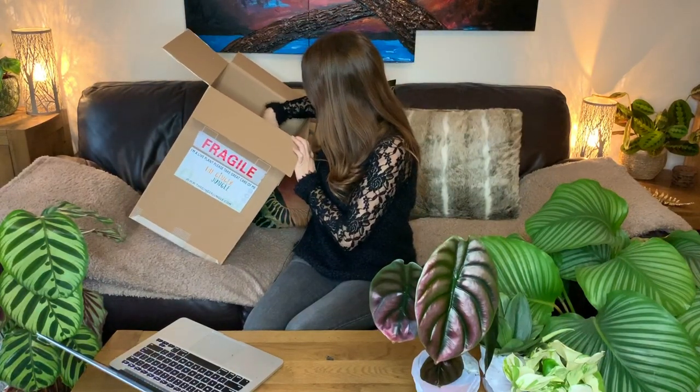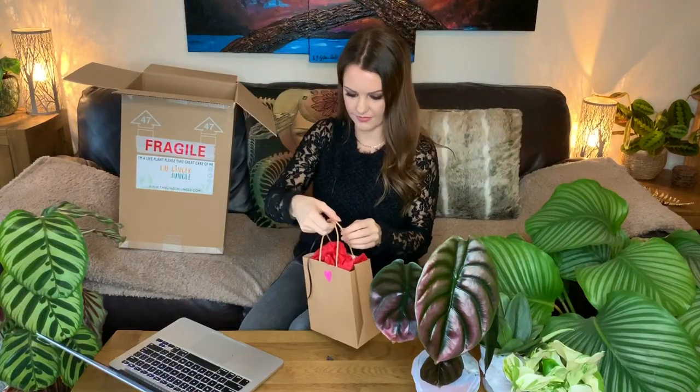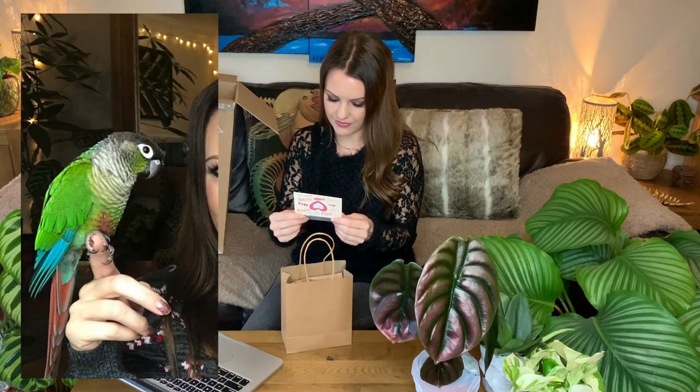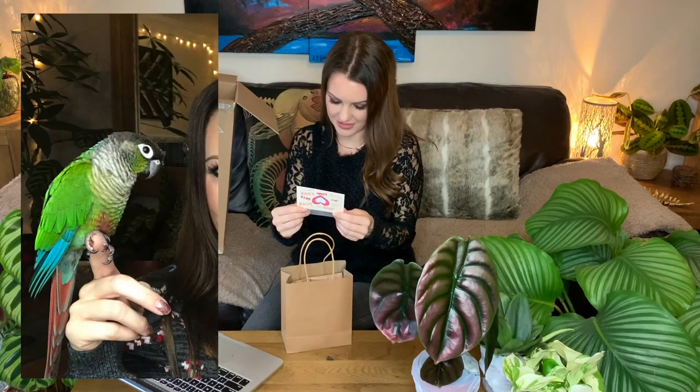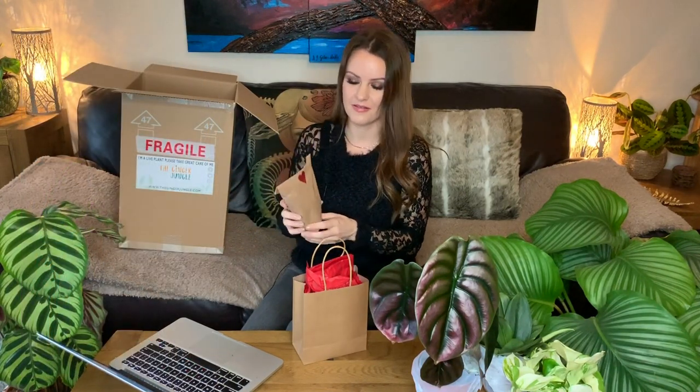There's still another package at the bottom of the box which I just noticed. It says: "Dear Marvin, Happy Valentine's for next week — love, the Ginger Jungle." Oh, that's so nice!